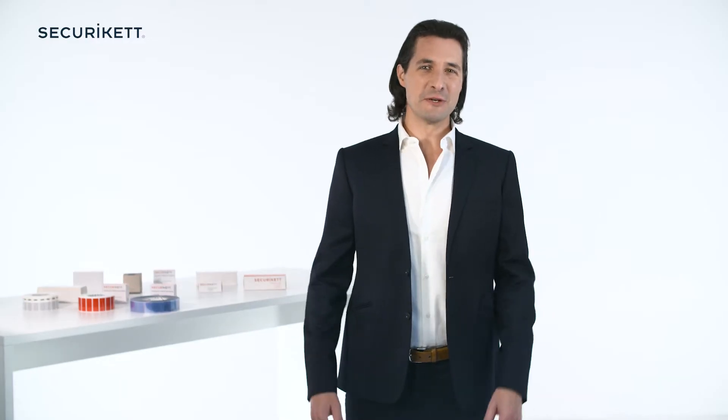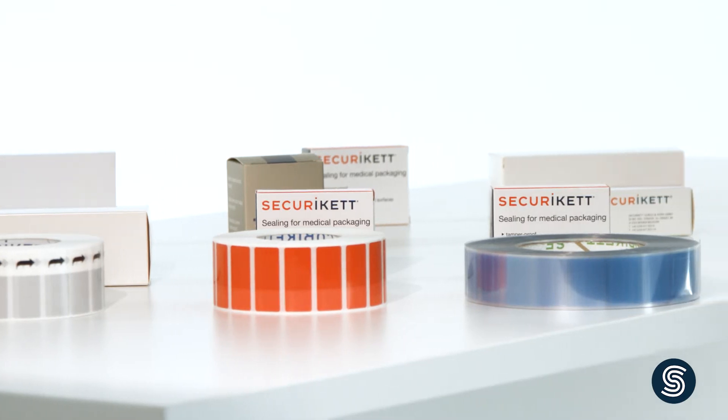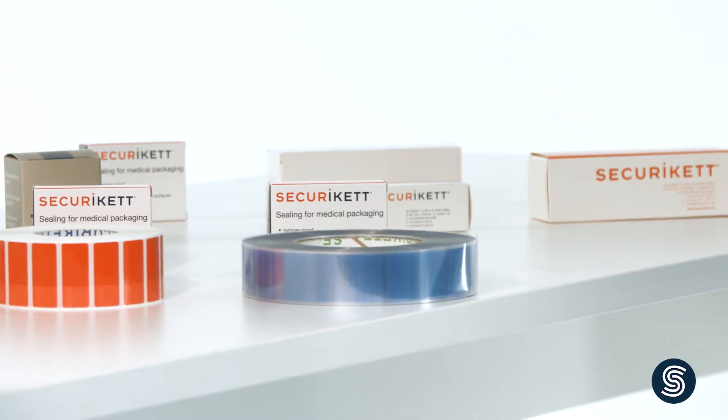Greetings, everyone! In this video, I'll be showing you the translucent tamper evidence seals made by Securicat for securing packages and ensuring they and their contents have not been compromised.